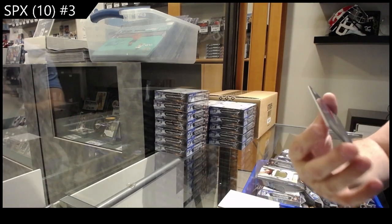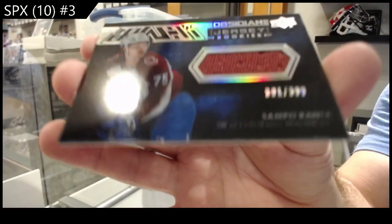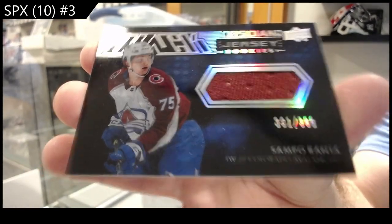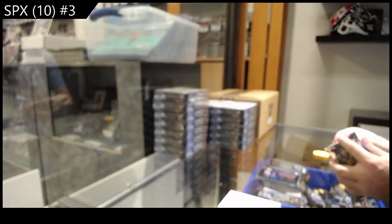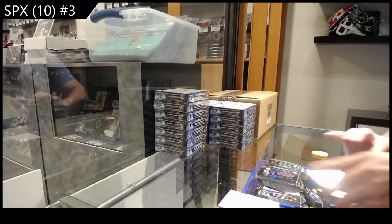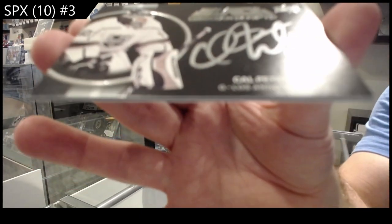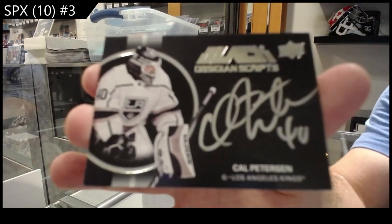We've got a /399 Rantanen for the Avalanche. And for the L.A. Kings, Peterson Obsidian Scripts.